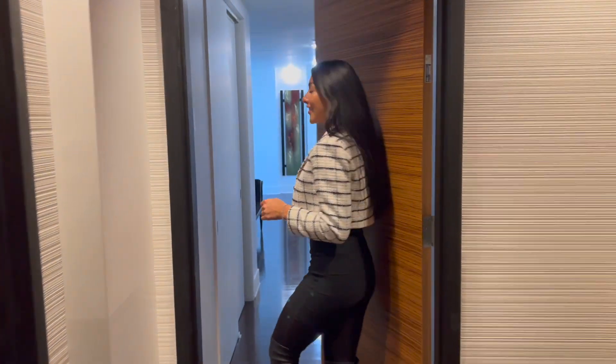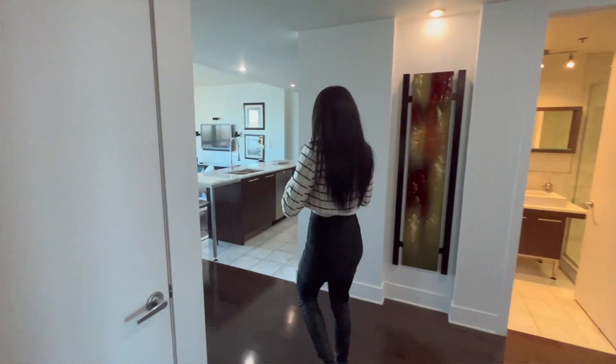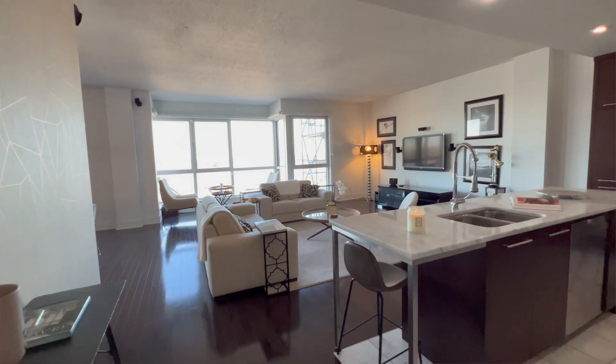So let's take a look inside. We have this lovely hallway, and here we can enjoy a nice open concept, which is my absolute fave.